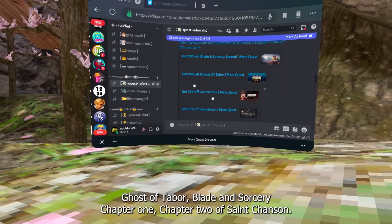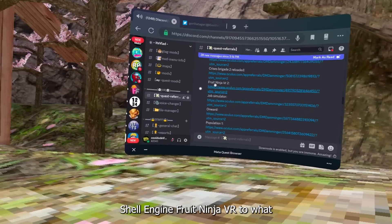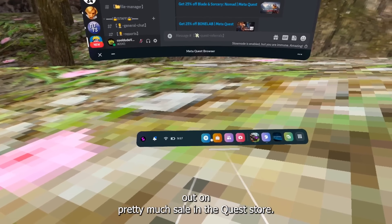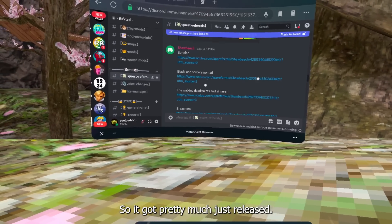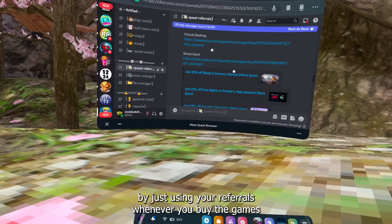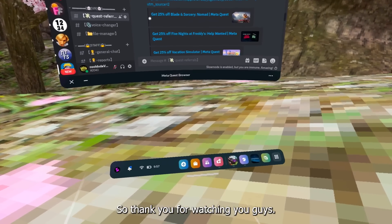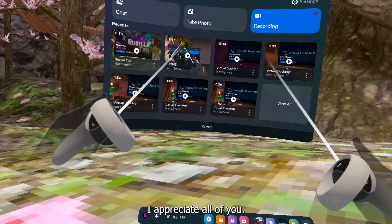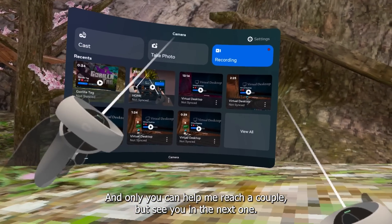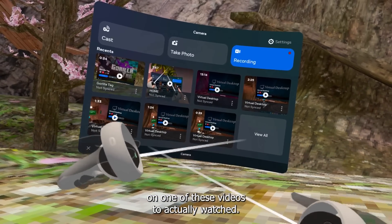There are tons of games posted constantly — Ghost of Tabor, Blade and Sorcery, Chapter One, Chapter Two, Saints and Sinners, even Fruit Ninja VR 2 which just released. I saved myself $10 on Bonelab using one of their referrals. You can save a lot of money using referrals whenever you buy games. Thanks for watching — we're on our road to 40K, so make sure to subscribe!